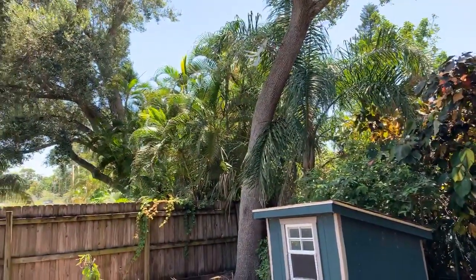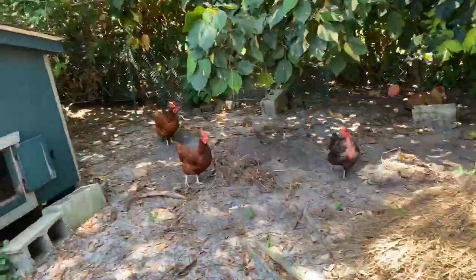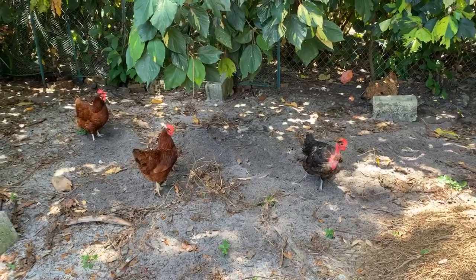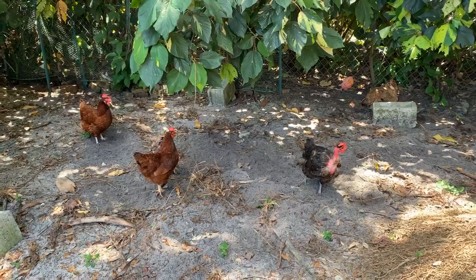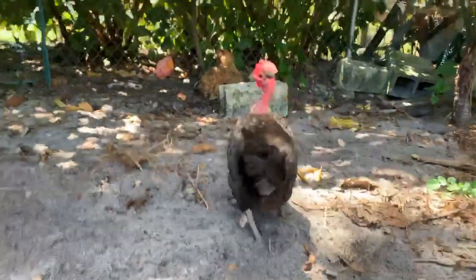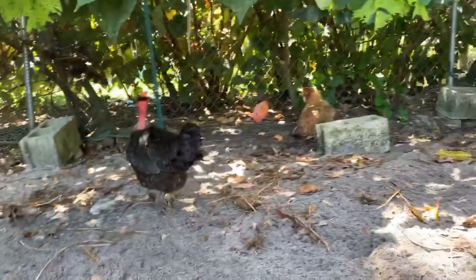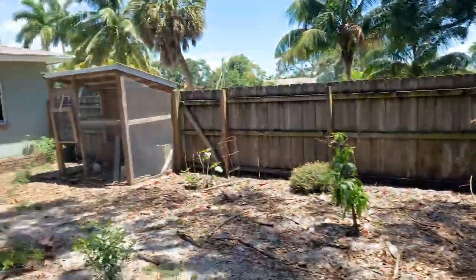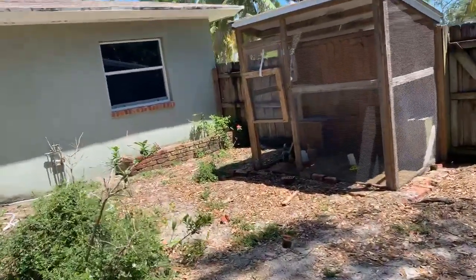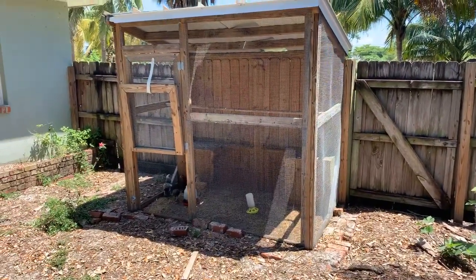Do iguanas eat chicks? So here are our four ladies. The one with the feathers missing from the neck is a Turkin — that is natural, and that freakish look is the way it's supposed to be. These are our laying hens. We originally bought a bunch of little chicks and learned four of them identified as roosters, so we have rehomed those four.